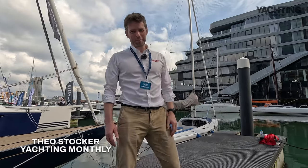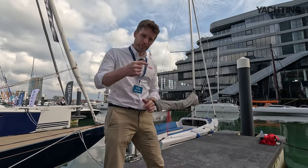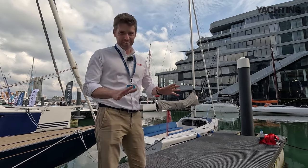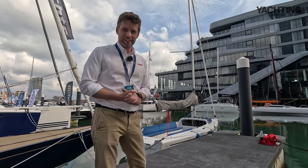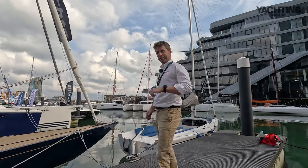Hi, I'm Theo Stocker for Yachting Monthly and I'm here at the South Coast Boat Show at Ocean Village Marina in Southampton. I just want to show you a really fun little boat that I've just seen — a day sailor, a really small 22-footer. It's just a bit of fun but it's quite an affordable way to get on the water if you're after a keel boat, so let's go and have a look.